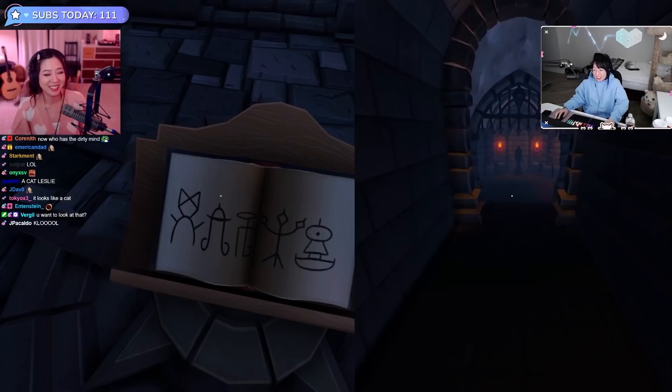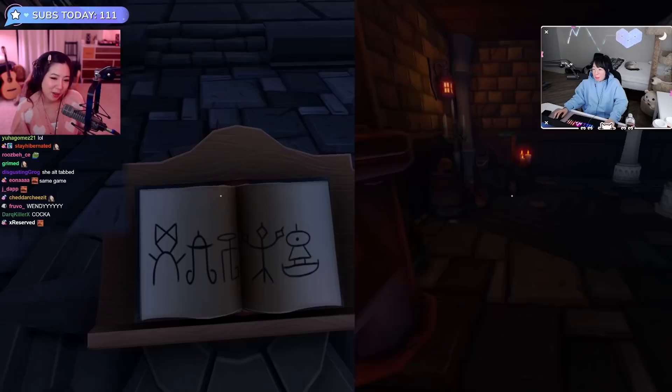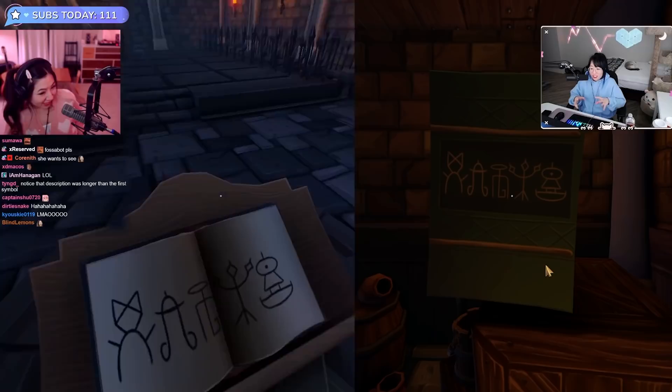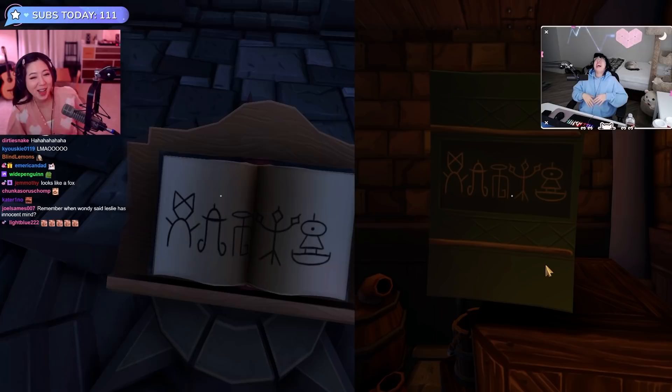Are you sure it looks like a girl? Are you sure it doesn't look more like a flower? It's like a little girl with a bow, or like a cat — cat ears. Cat with a bow. And then the second one — is it a dick that faces up or down?